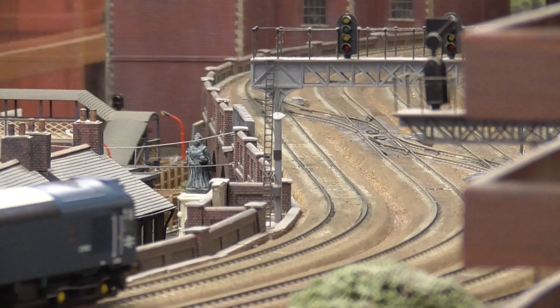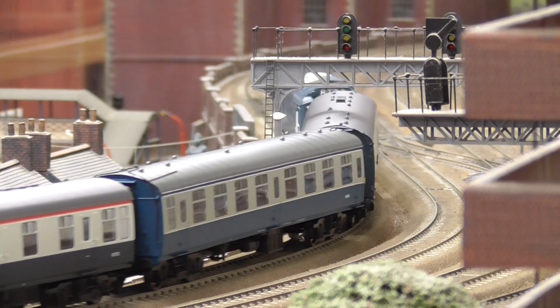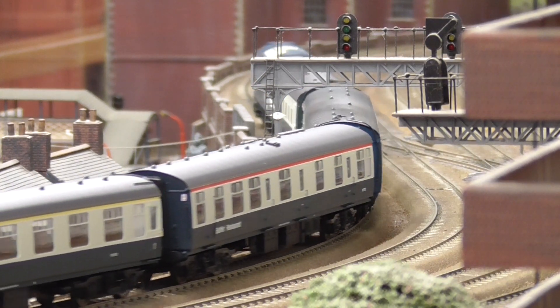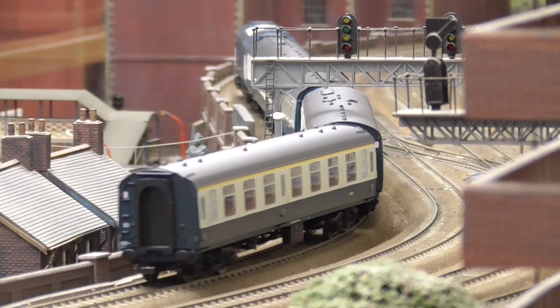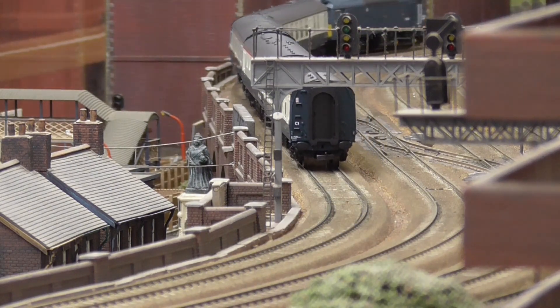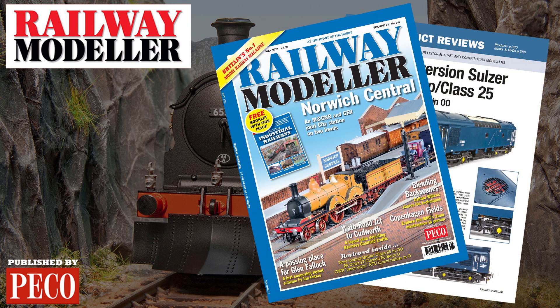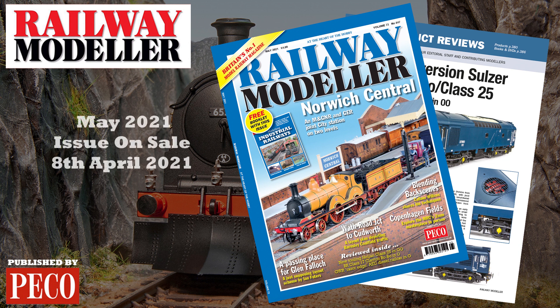The model also boasts a large detailing pack which contains etched side grille blanking plates, snow ploughs, and replacement buffer beam pipework. See our full in-depth review in the May 2021 issue of Railway Modeller, on sale from April the 8th.